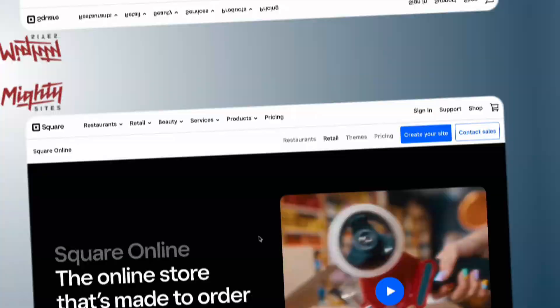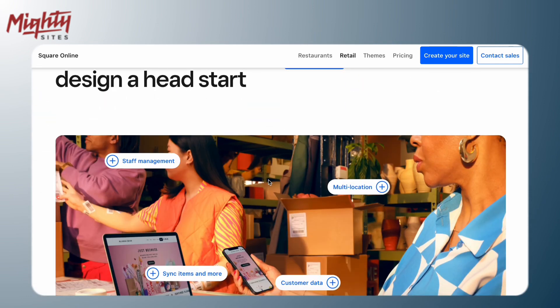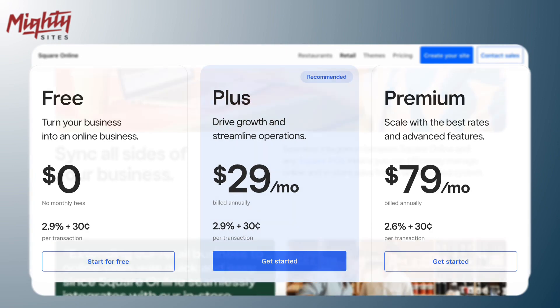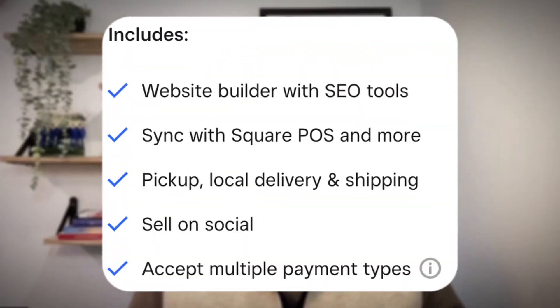And then we have Square Online. If you're already using Square for your point of sale, Square Online is a great way to build a website that connects seamlessly with it. The free plan lets you create a basic website with online ordering, which is perfect for restaurants or cafes. Keep in mind the free plan has some limitations on customization.